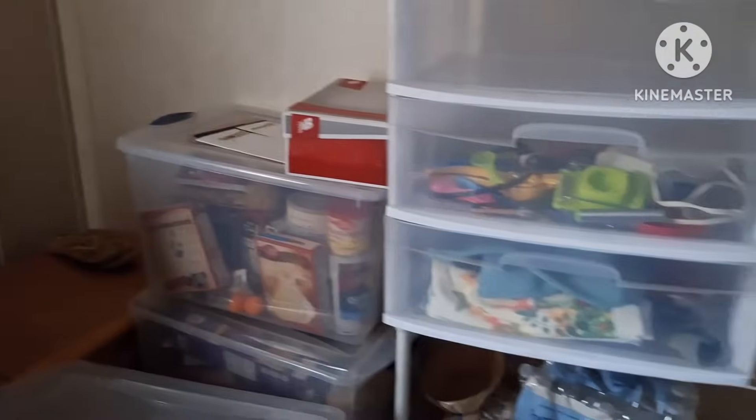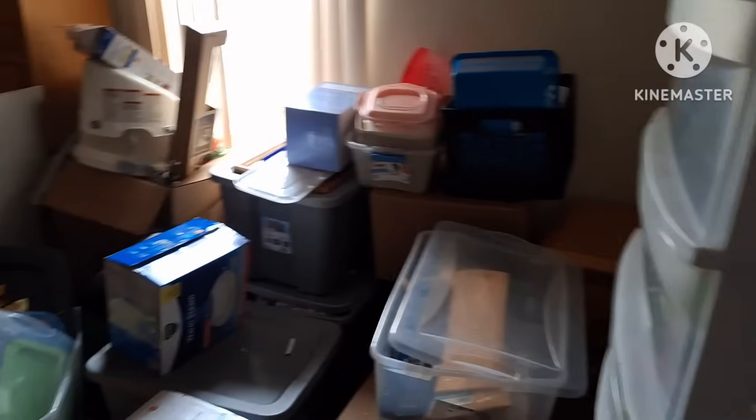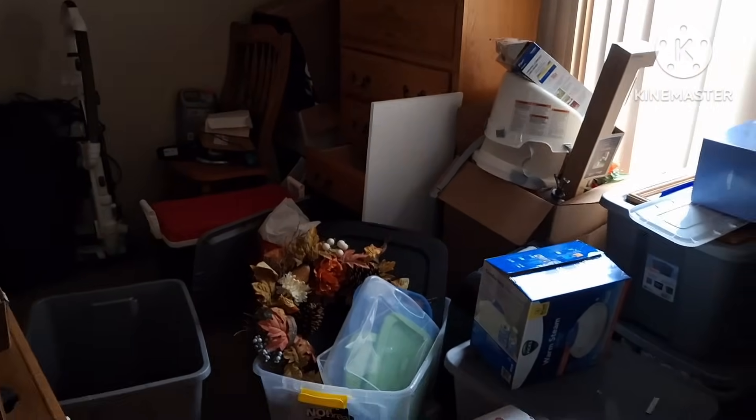Stuff everywhere guys, so I apologize that I haven't been uploading or commenting back or responding. I have been tremendously busy. I have to sit down once in a while because of the asthma and everything. Sorry it's so dark.